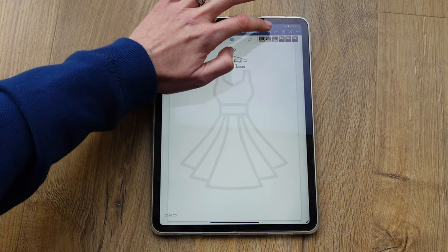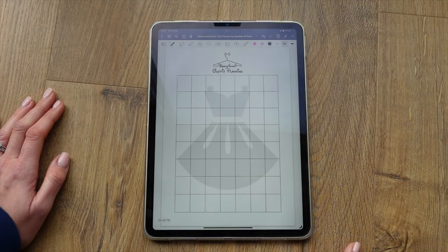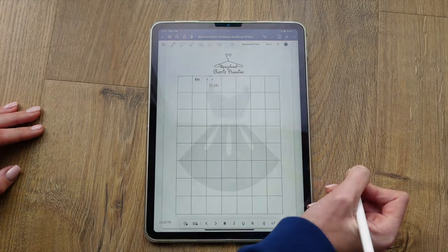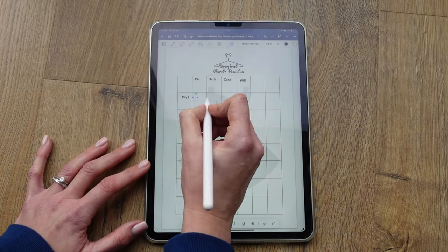There are two pages to sketch down outfit ideas. If you're using the digital version you can import pictures from your camera roll directly into these pages. Then there are two pages for actual outfit planning — I write the days down one side and the names of people in our party across the top, then fill in what everyone is wearing each day. As a family we like to theme our outfits, so if you've got specific reservations on certain days you might want to theme your outfits accordingly.